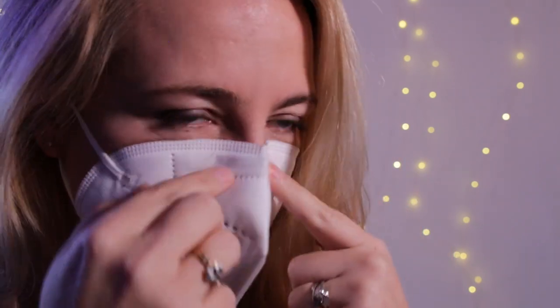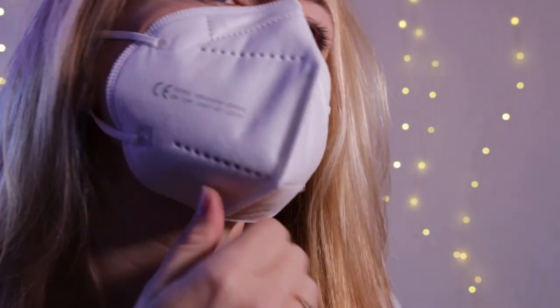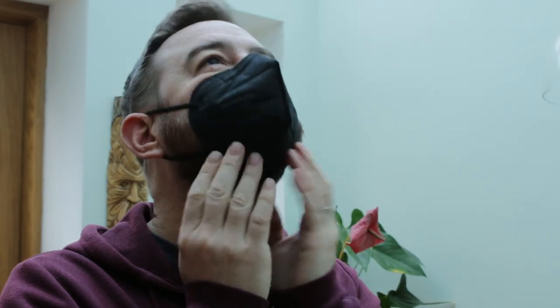If you want your mask to be more than a fashion statement and actually effective, then it should fit tightly all around your face. It should hug the bridge of your nose and cling to your cheeks and chin, so that you can't feel air coming in or out. This can be harder if you've got a beard, and not every brand of FFP2 is created equal, but the numbers show that any effort you make to reduce that airflow can be a good thing.